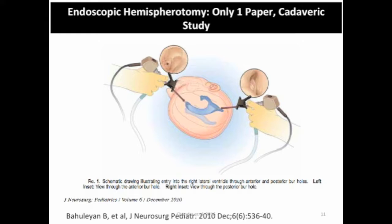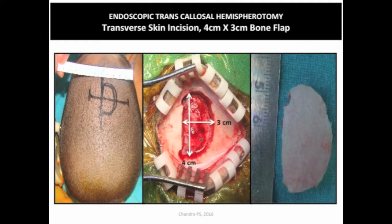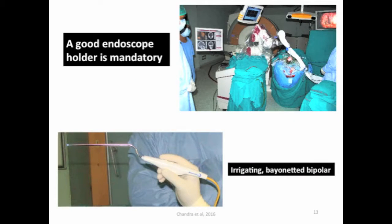Before we started the surgery, there was only one study which showed endoscopic technique in a cadaver, and this was never translated in humans because of the difficulty — you have to insert two endoscopes, which a surgeon will understand is never possible. So we went ahead and miniaturized the vertical approach, and instead of going transcortical we started using an endoscopic assistant to go into the hemisphere.